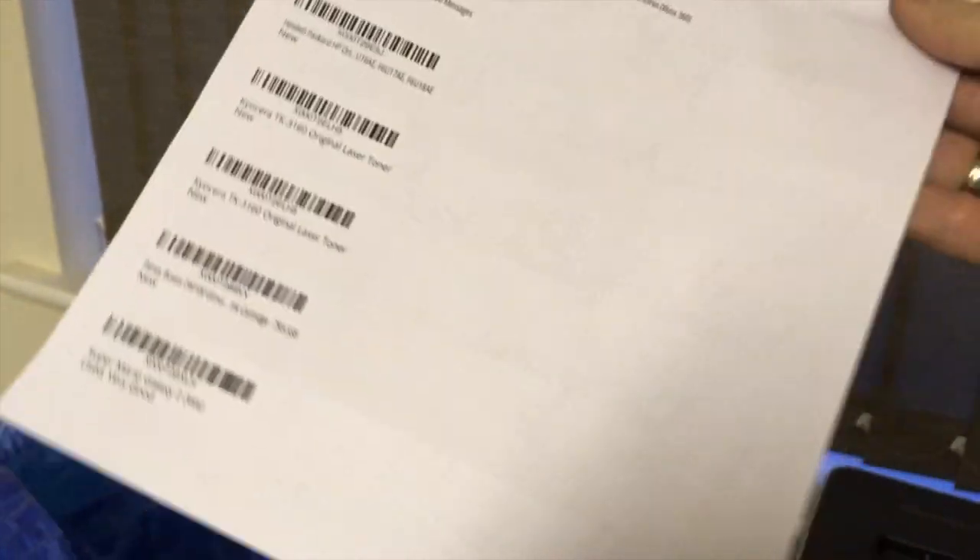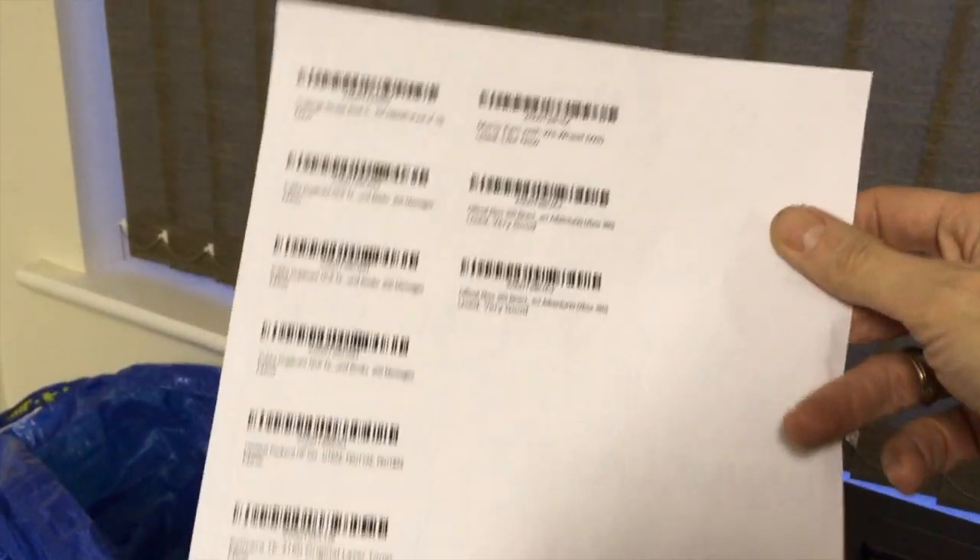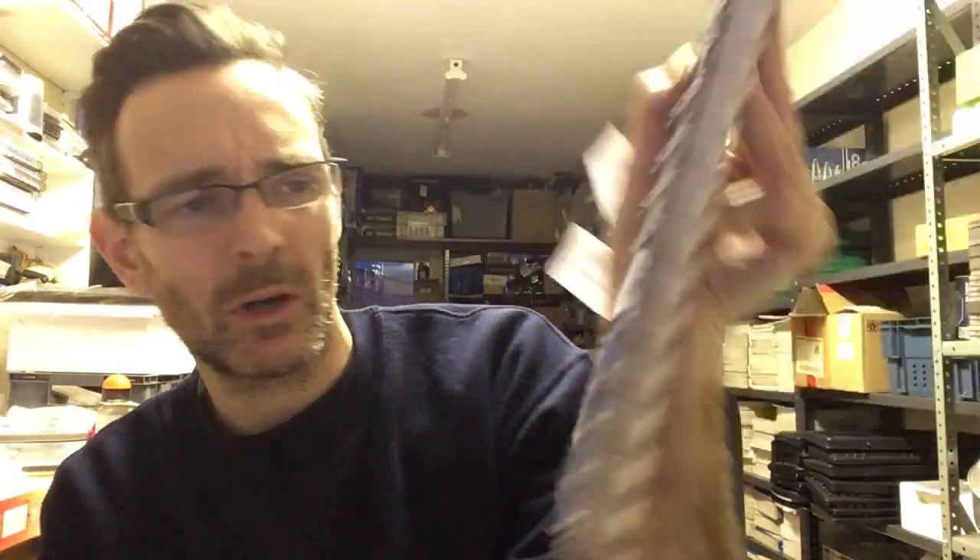So there we have the labels. Normally I would do much bigger shipments and it would be a couple of pages if not three or four, but this is just a little one. So we'll quickly stick these onto the products. Basically all you need to do is cover up the existing barcode — so this does have a barcode showing, just stick that over the top. Job done. And again, cover up the barcode. These I've bagged up so all of the barcodes are on the back facing inwards so they're not showing.